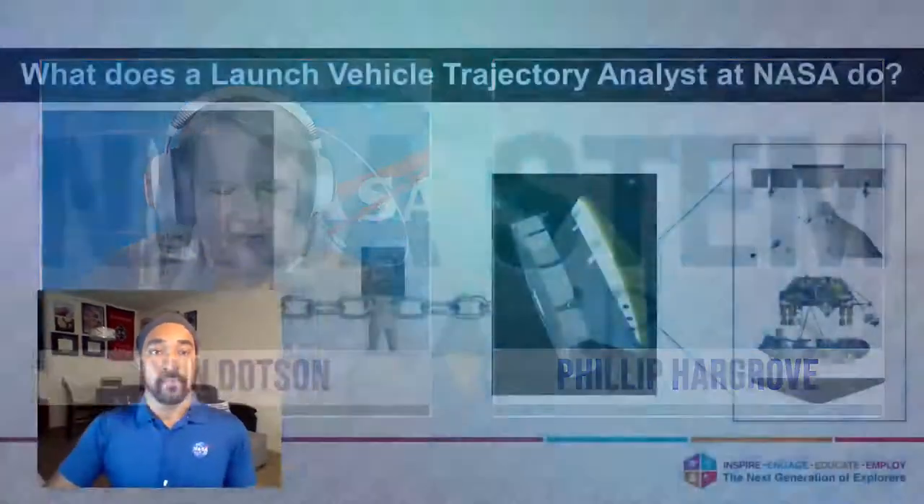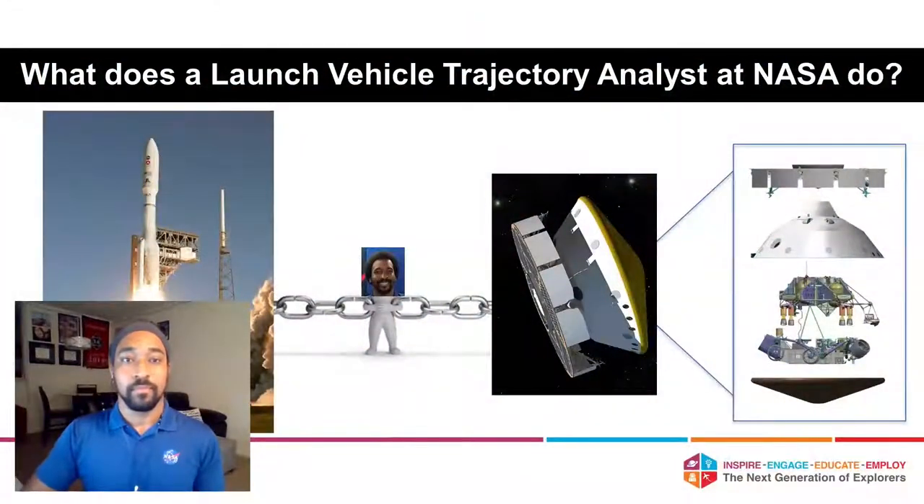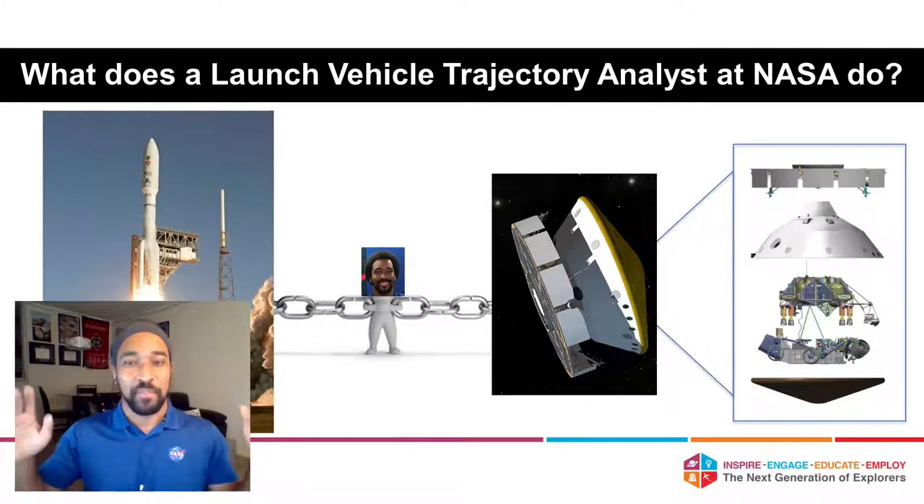What does a launch trajectory analyst do? These diagrams show what my job looks like from a high level. NASA — really humanity — wants to send a rover to Mars. There's a lot of different countries involved in this rover; it's really a collaboration, especially in terms of the science. We have this big spacecraft we need to get all the way to Mars, and a big rocket tasked with getting there. The launch services program is the big program I work with, and we are just a part of the team that helps put those pieces together.